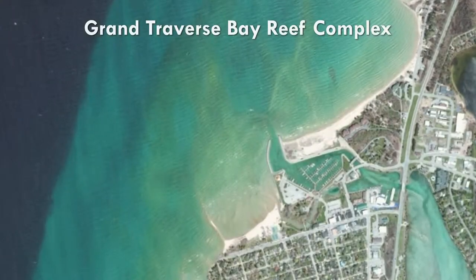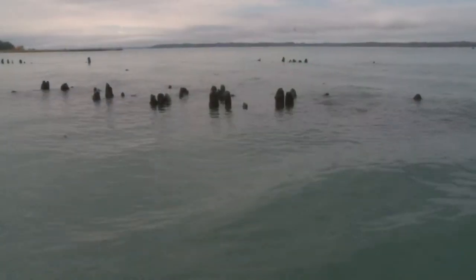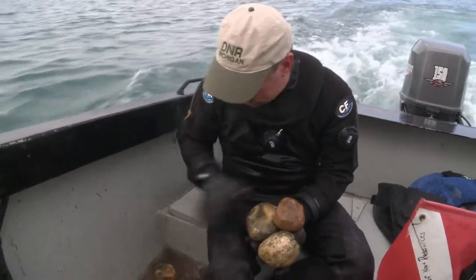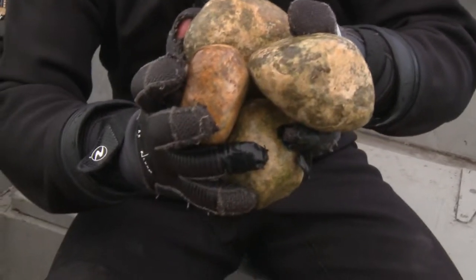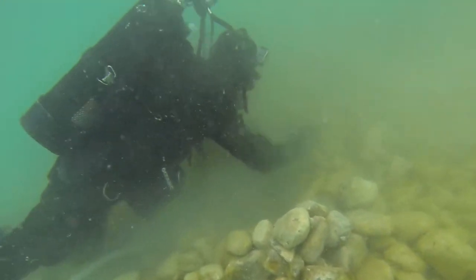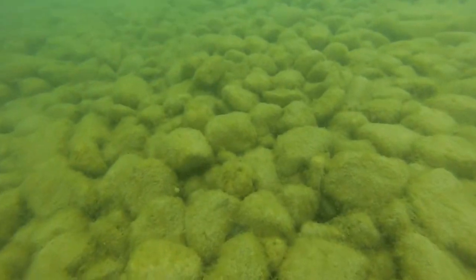Of the three reefs in Grand Traverse Bay, two are in good shape. It's the third site — a 100-year-old dock degraded by human use — that is the focus of the restoration efforts. The pristine reefs have baseball to softball-sized cobble with polished, smooth surfaces pushed into piles. When we do the restoration, we have to mimic the exact size and shape of the spawning habitat. By having baseball-sized cobble rounded in piles, it allows for the optimal spaces between the rocks to protect the eggs.